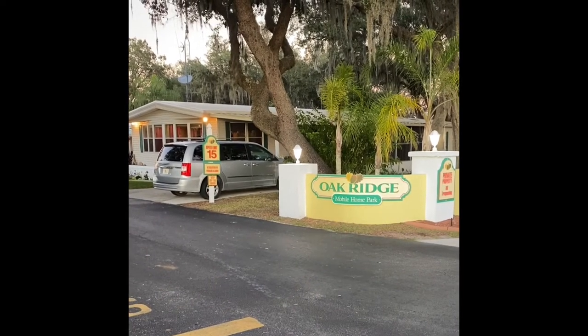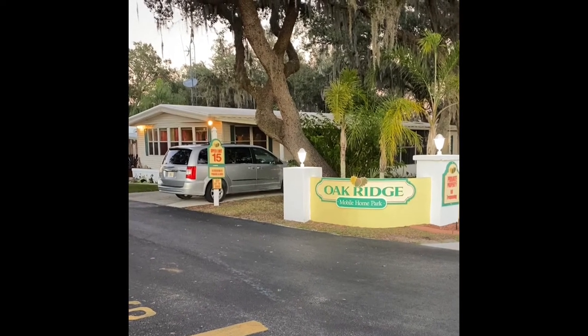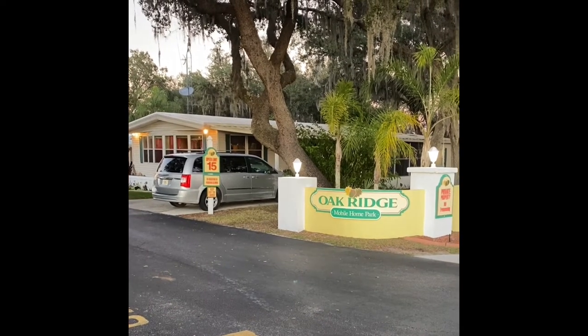Today we have a beautiful, very large, and well-updated two-bedroom, two-bathroom, double-wide mobile home in Sebring, Florida.